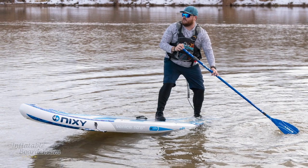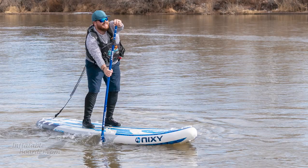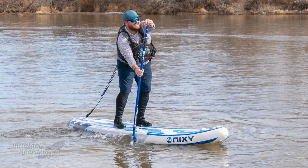One of the things we really love about all Nixie paddleboards, including the Venice G4, is the kit paddle that comes with it. The Nixie Carbon Hybrid Kit Paddle is one of our favorites — it's lightweight, stiff but comfortable to use, and has a great blade size and shape for a wide variety of paddlers.